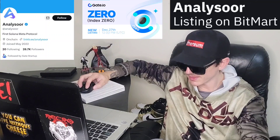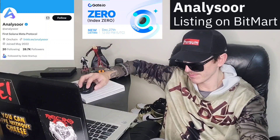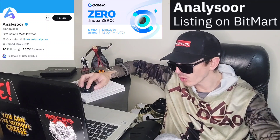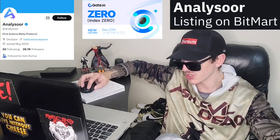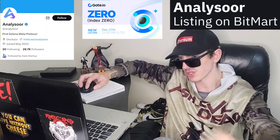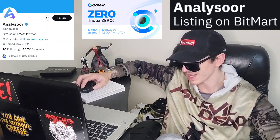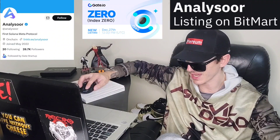This token is on the Solana blockchain. You can find it on SoulScan if you search 'zero.' Right now they have 11,049 holders, a market cap of $43,049,986, and a current supply of 20,999,993 tokens with nine decimal places. They have a Twitter — I'll put it in the corner of the screen — at Analyzer. It says 'the first Solana meta protocol,' joined May 2022, blue verified checkmark, 853 tweets, and 28,700 Twitter followers.